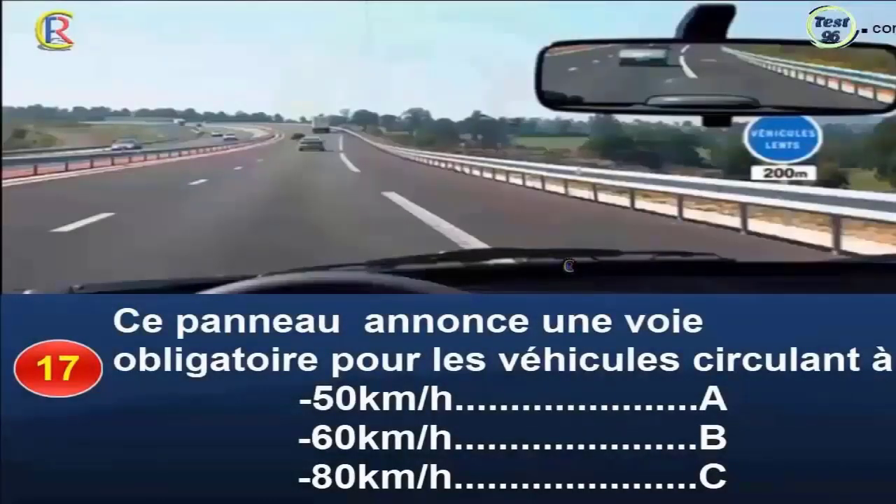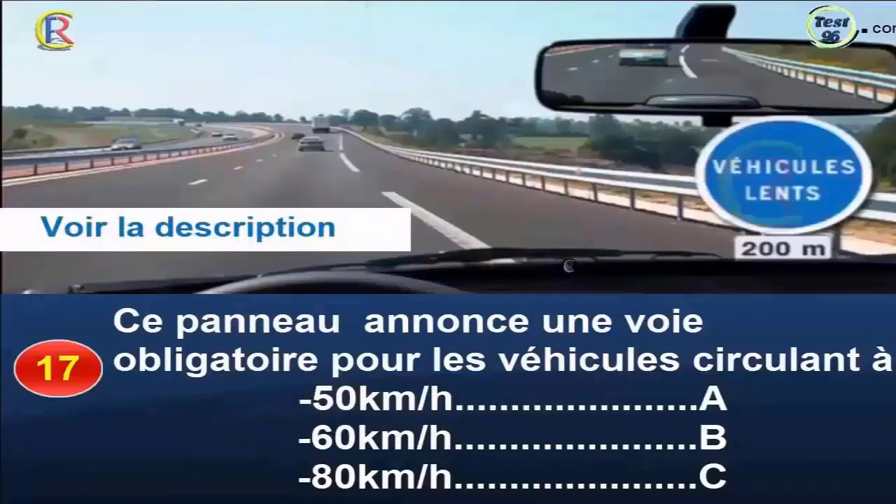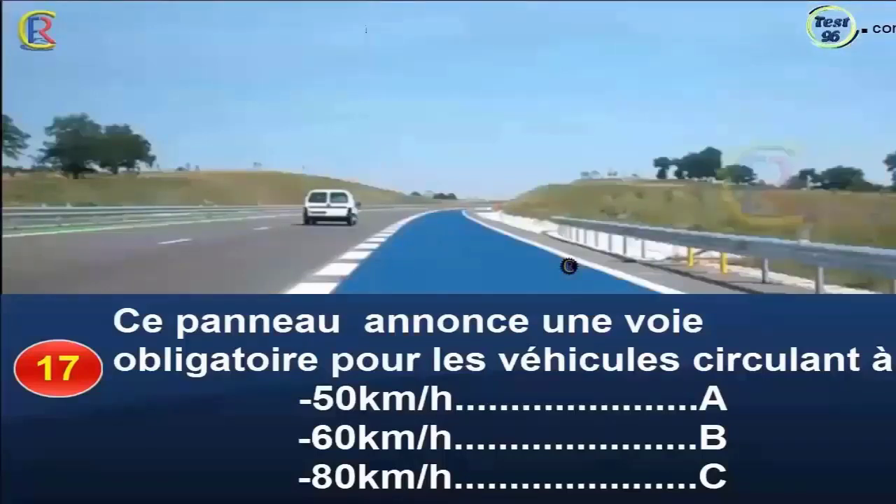Question 17. Ce panneau annonce une voie obligatoire pour les véhicules circulant à 50 km/h, réponse A ; 60 km/h, réponse B ; 80 km/h, réponse C. Ce panneau annonce à 200 mètres une voie réservée aux véhicules lents. Sont considérés comme véhicules lents tous les véhicules qui ne peuvent circuler à une vitesse supérieure à 60 km/h. Cette voie, matérialisée par des traits larges et rapprochés, est généralement implantée sur les chaussées à fortes pentes. Bonne réponse : A et B.